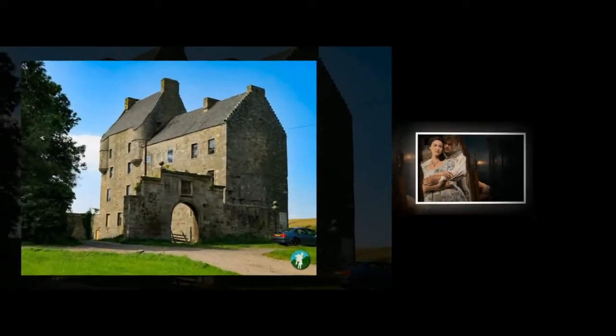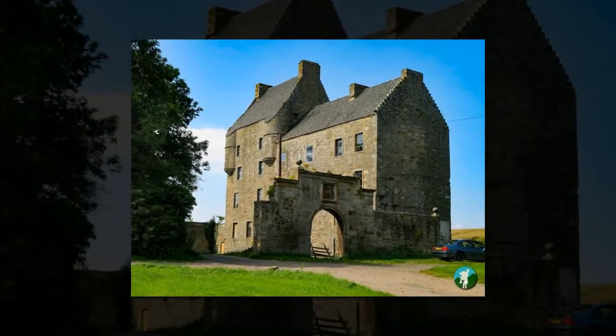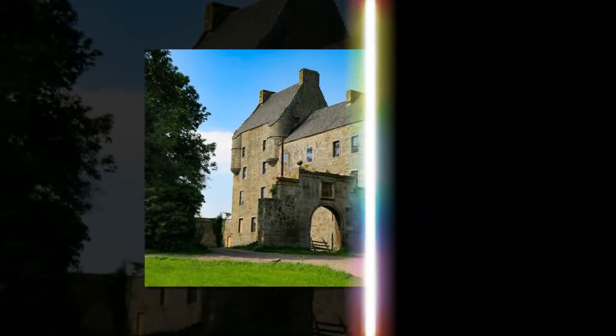For more information on the Outlander map and tourist route around the country, you can head to VisitScotland's dedicated web page.